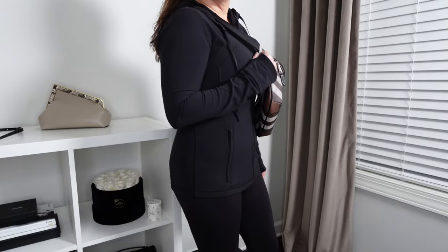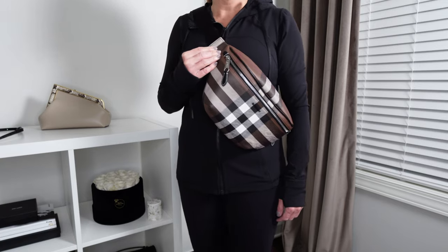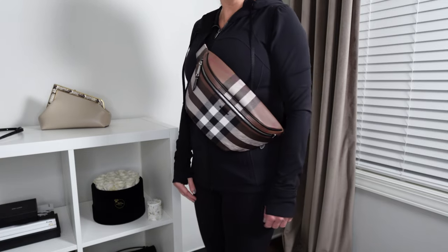Ultimately, which one would I recommend? It really boils down to your lifestyle. If I had to choose one today, I would actually choose the Palm Springs Mini, simply because you can adjust it a little bit more when carrying it as a crossbody. The Burberry bum bag is a little limited in terms of strap adjustment, so it doesn't give you a lot of room. If adjustability is something you're looking for, keep in mind that the Palm Springs Mini will adjust more.